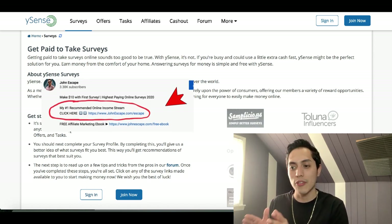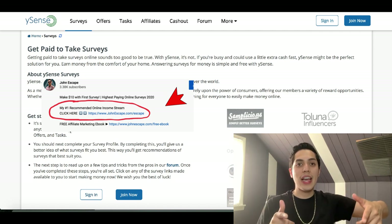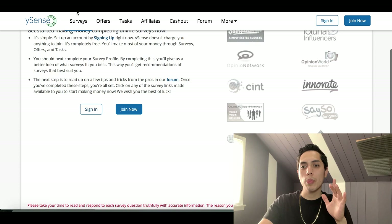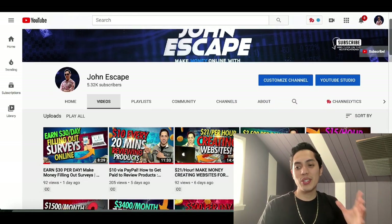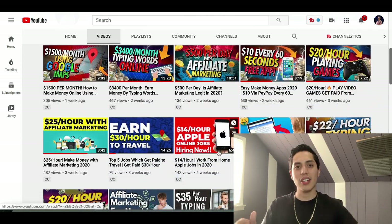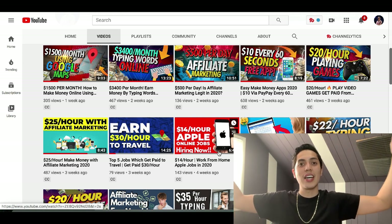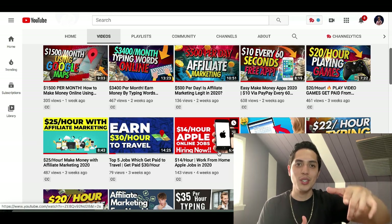To get this free training, just click on the first link inside my description — it's my number one recommended online income stream and I'll give you an inside look at what I do to build a six-figure income from my computer. That's it for this video — I hope you enjoyed it. If you want more videos showing you how to make extra money online, hit that subscribe button, smash the like button, and I'll see you in the next video.